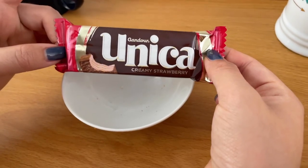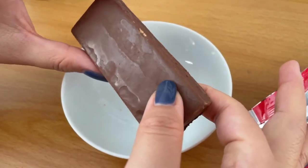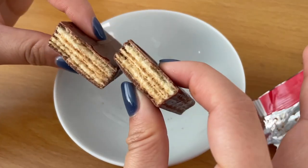The next thing we're trying is the original Lebanese chocolate wafer, well loved in the Middle East — it's the Gandor Unica creamy strawberry wafer. It's supposed to be a thin wafer, great for going with coffee or tea. The strawberry reminds me of Pocky, it even smells like it — a little artificial. The wafer is a little on the staler side rather than crispy, but it's pretty good. I like it because it's reminiscent of Pocky; I just wish it were a little more crispy.